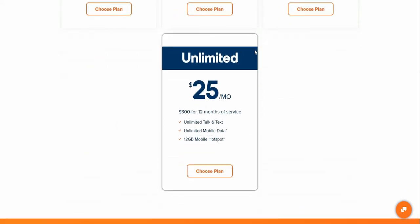But if you want unlimited data, this is the new plan right here. They have a $25 a month plan — $300 for the year of service. You do have to pay $300 up front to get it for the year, which brings it out to $25 a month, which isn't bad at all.